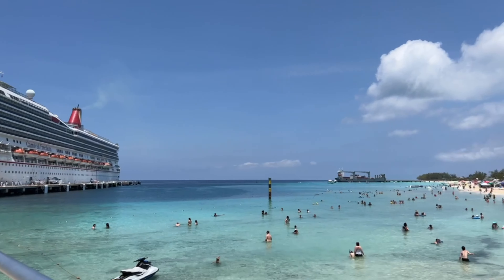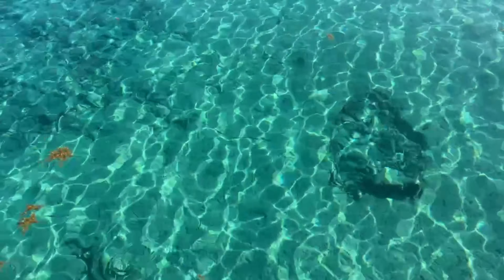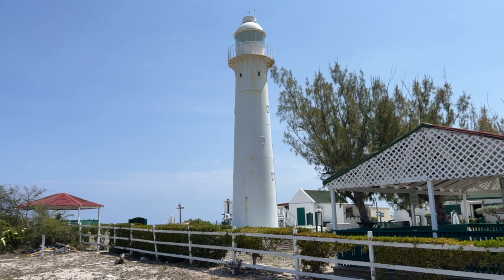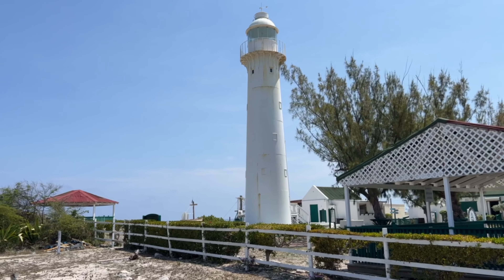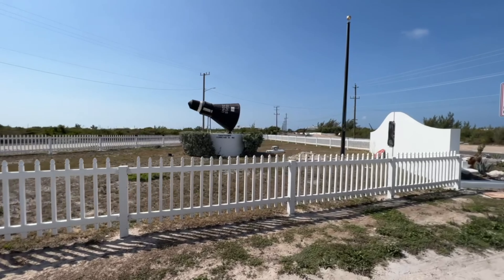Today, Grand Turk is a popular tourist destination, known for its beautiful beaches, crystal-clear waters, and vibrant coral reefs. The island is home to several historic landmarks, including the Grand Turk Lighthouse, the Turks and Caicos National Museum, and the John Glenn Exhibit.